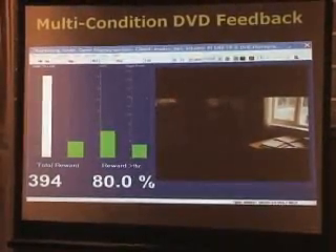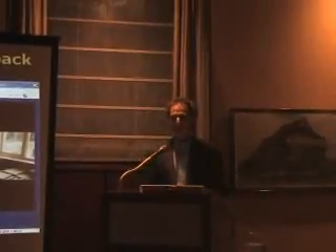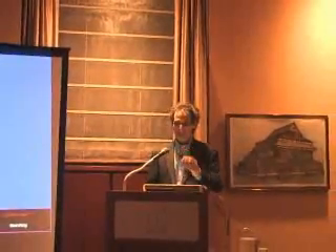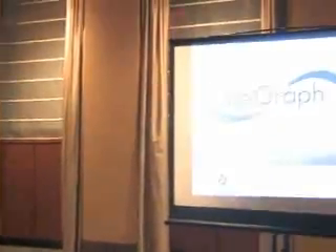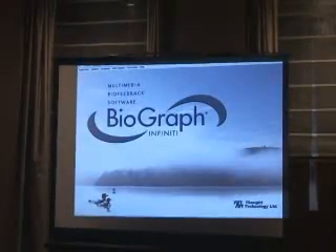I'd like to do a live demonstration now with our very brave volunteer, Harriet Wiener. When she heard I was doing it, she said, 'I want to do it, I want to be the guinea pig.' Harriet is hooked up to our ProComp Infinity system. It's a wireless system, and she can actually walk around with this while we monitor all of her physiology. Once we get going, I'll have her stand up and we'll do a few little exercises.